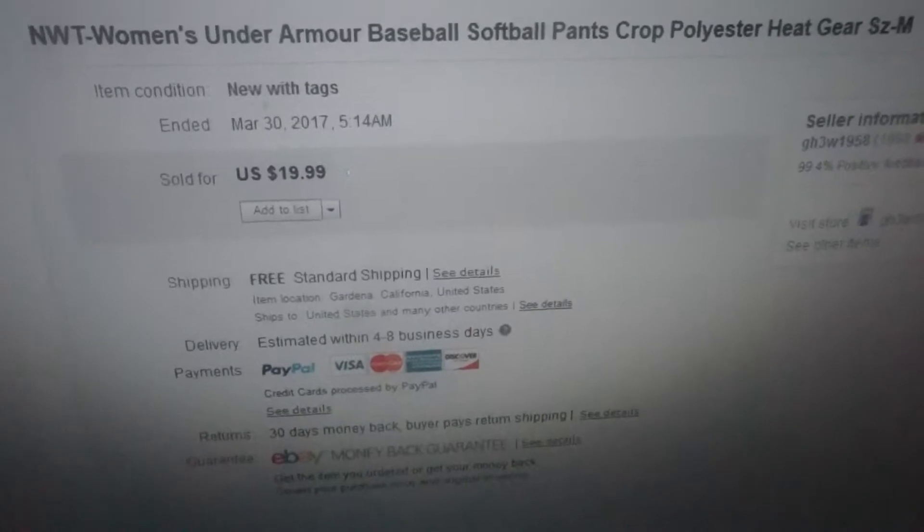To ship it will cost me $2.65 sending first class, and after shipping, handling, eBay and PayPal fees, my whole profit will be around $13 to $14. So that's a very good profit.